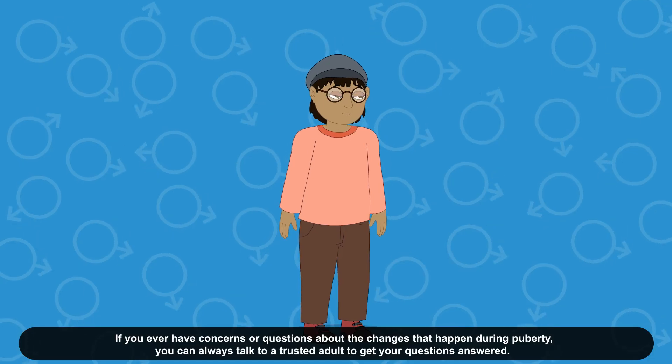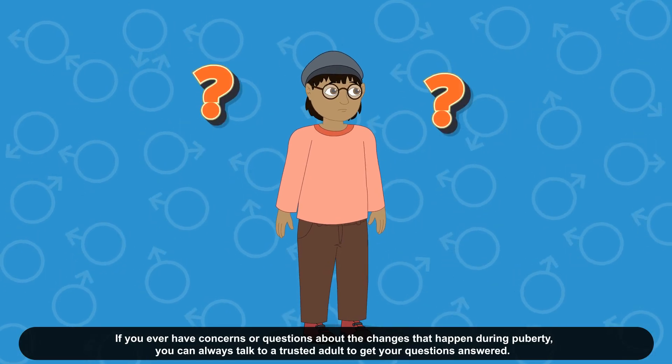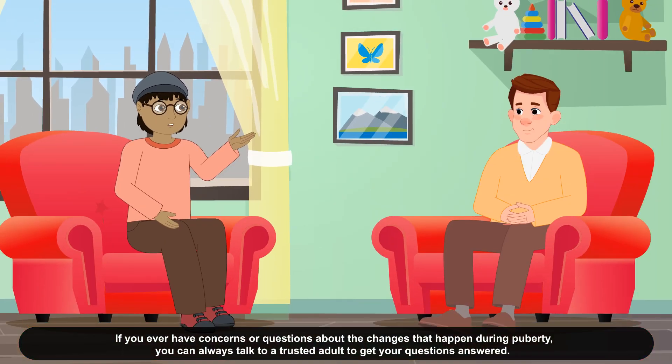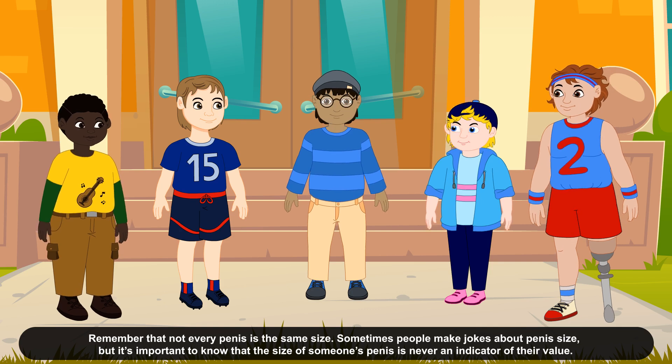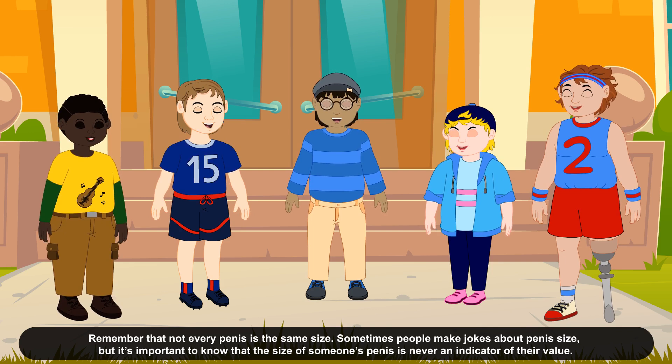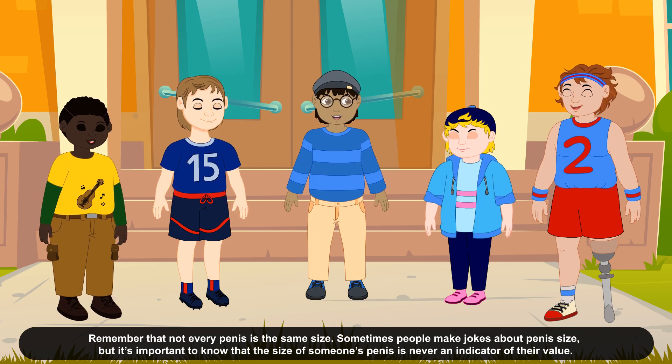If you ever have concerns or questions about the changes that happen during puberty, you can always talk to a trusted adult to get your questions answered. Remember that not every penis is the same size. Sometimes people make jokes about penis size, but it's important to know that the size of someone's penis is never an indicator of their value.